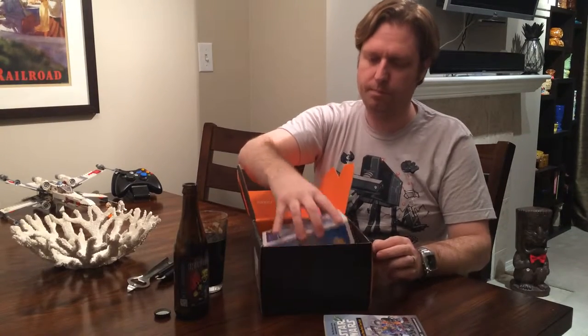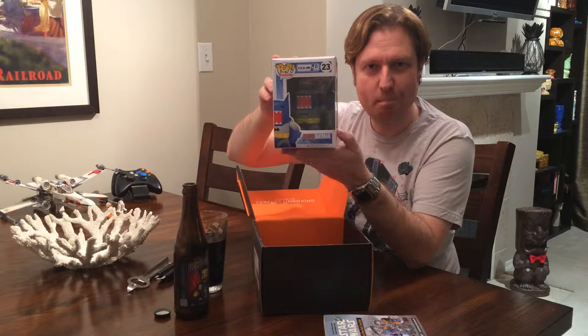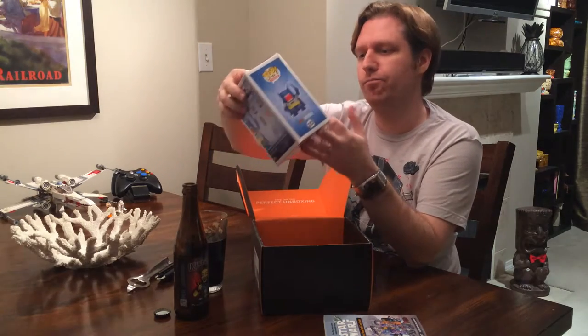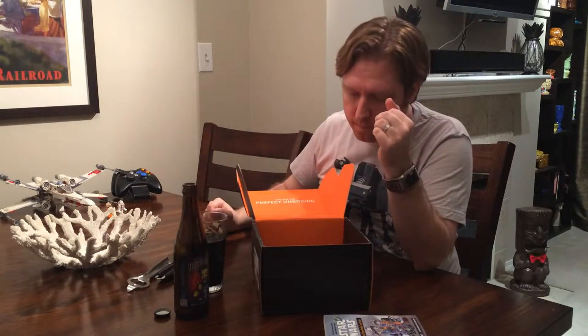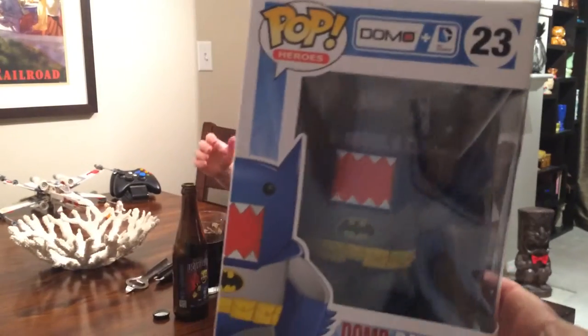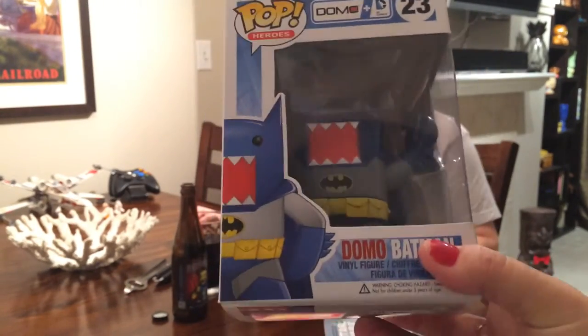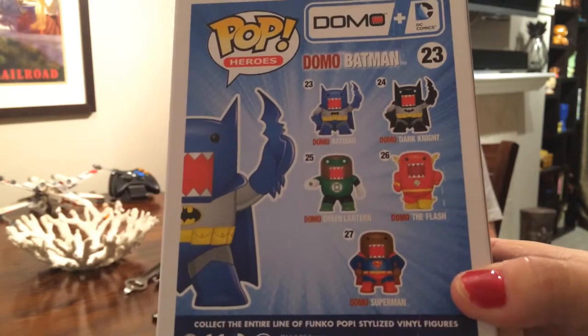We got a little Funko — Domo Batman. Pretty good. I'll keep passing them over, a few more things to go. Oh my God, this is so cool. Any one of them would have been good, but Batman is probably the one you want. From now on, all Loot Crates get opened up with a beverage.